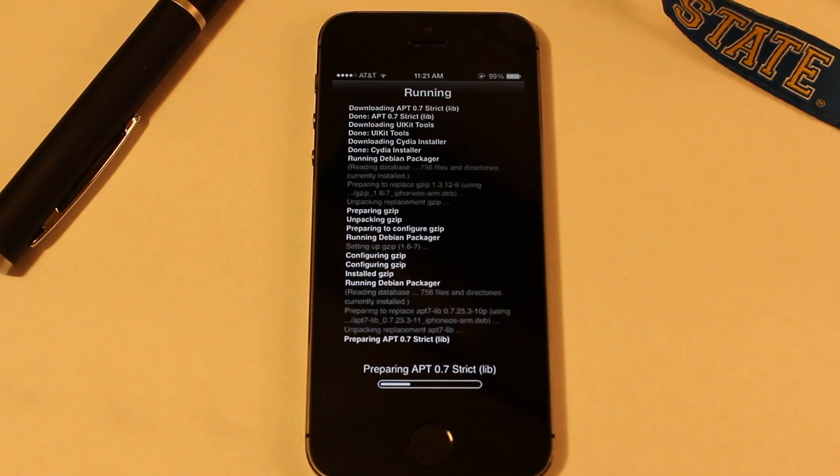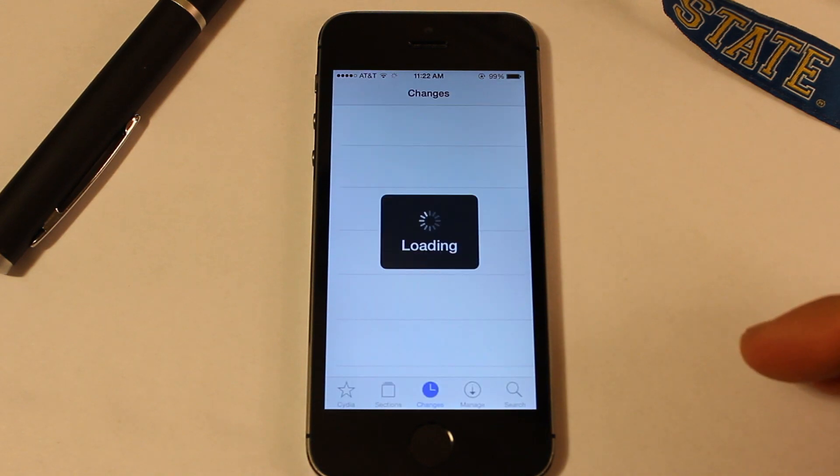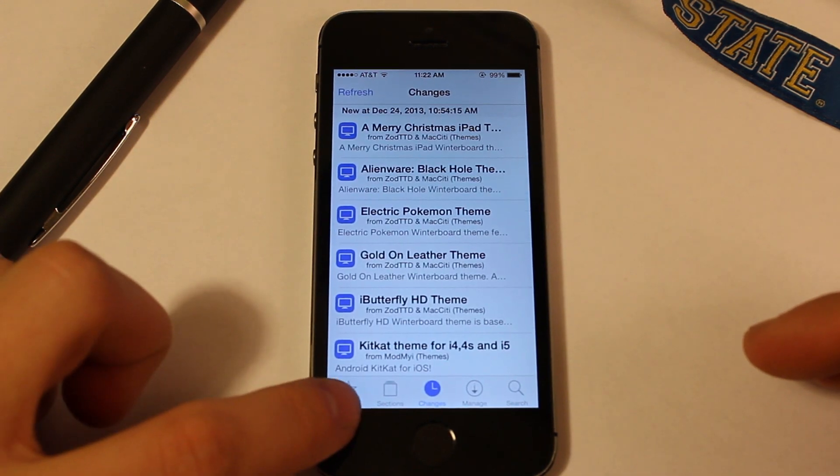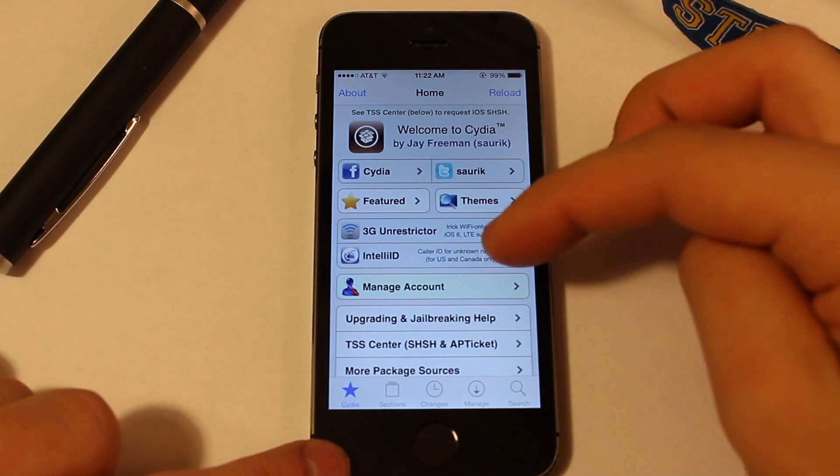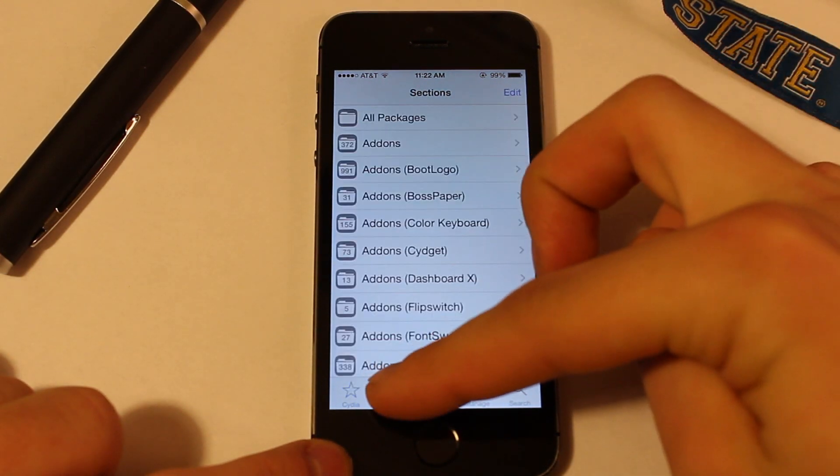This process only takes about a few minutes of your time and then Cydia will restart on its own, giving you the new UI elements and pretty much the whole new UI kit of iOS 7 within Cydia.